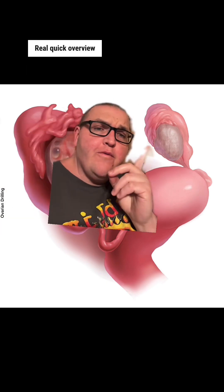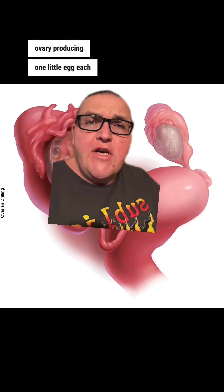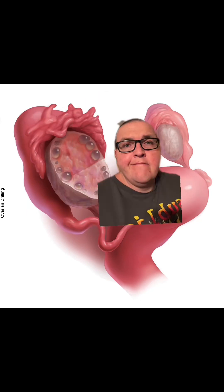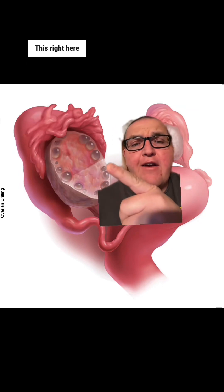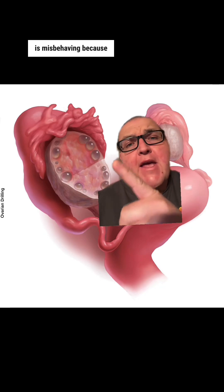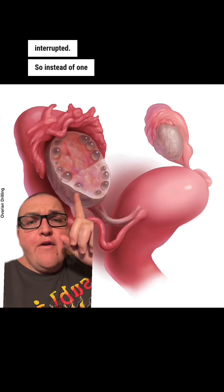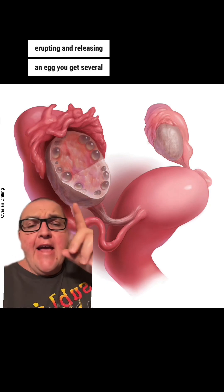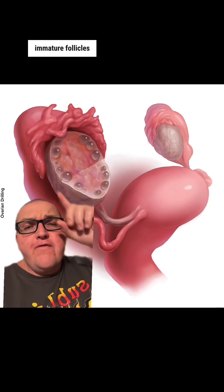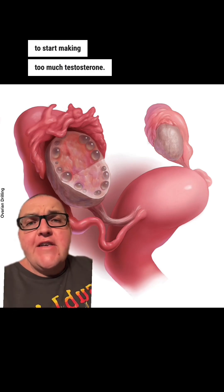Real quick overview. This is a normal ovary producing one little egg each month, ovulating that. That whole dance is regulated by several different hormones. This right here is an ovary that is misbehaving because that dance has been interrupted. So instead of one sort of healthy follicle naturally erupting and releasing an egg, you get several immature follicles that cause the ovary to start making too much testosterone.